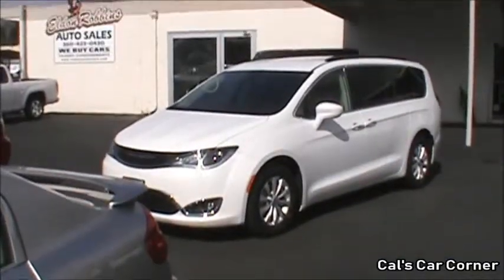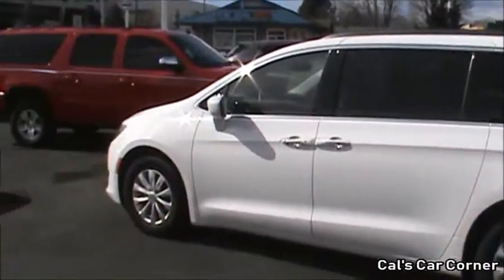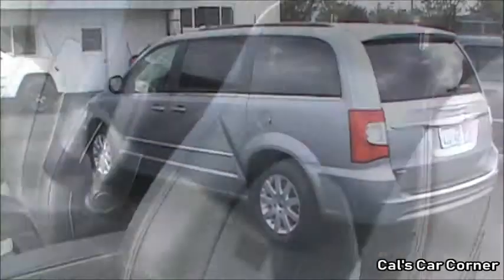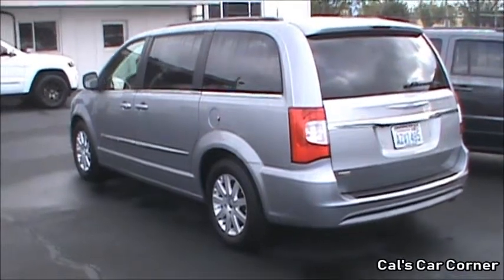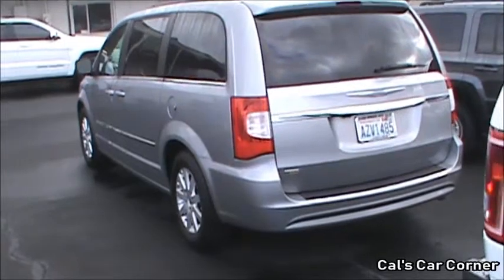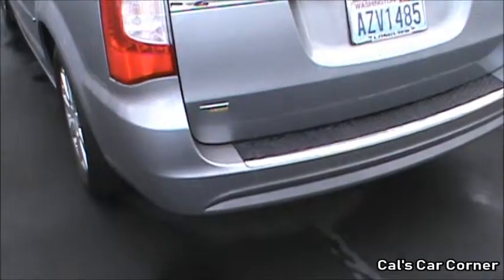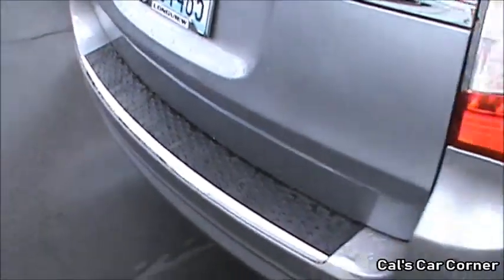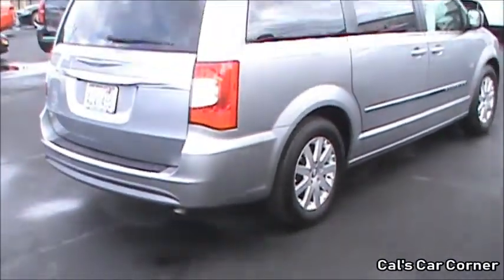For 2017, the all-new sixth-generation Chrysler minivan was introduced and was renamed the Chrysler Pacifica, making 2016 the final year of the Town and Country. The fifth-generation Dodge Grand Caravan, however, is still being produced and sold alongside the new Pacifica, with no major changes since 2011. This 2016 Town and Country is part of the fifth-generation Chrysler minivan, which was introduced for 2008, with the Town and Country lasting until 2016, and the Grand Caravan still being produced currently.